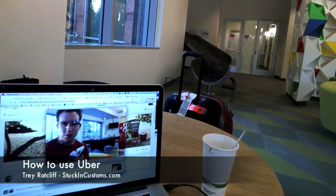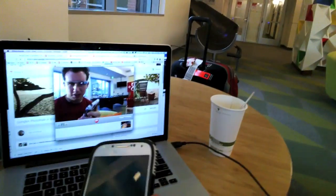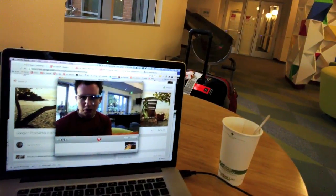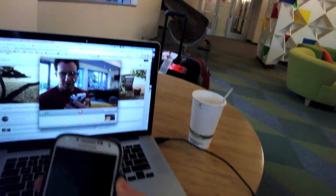Hey, I'm here inside the Google headquarters and I want to show you how I'm going to use Uber to get a car to the airport. I know people in San Francisco know what Uber is — you guys use it all the time, you're totally spoiled. But us outsiders, guys from New Zealand, we don't get to use it much, so super exciting, super cool. Here's how it works.